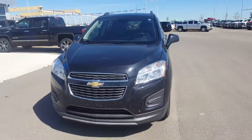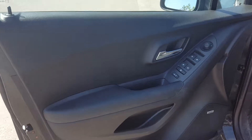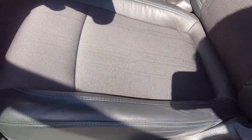This Trax has just over 37,000 kilometres. Take a look inside this SUV — black in colour. We have a power-adjustable driver's seat, premium leather cloth seating, also black with blue stitching.